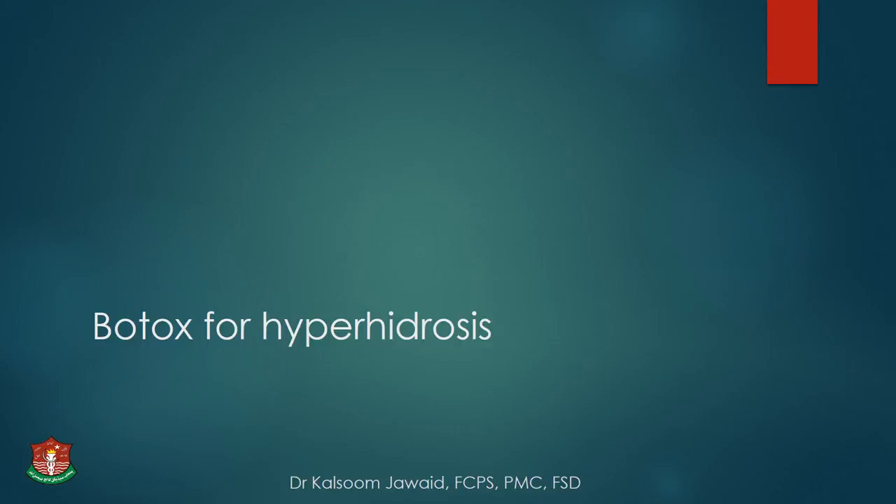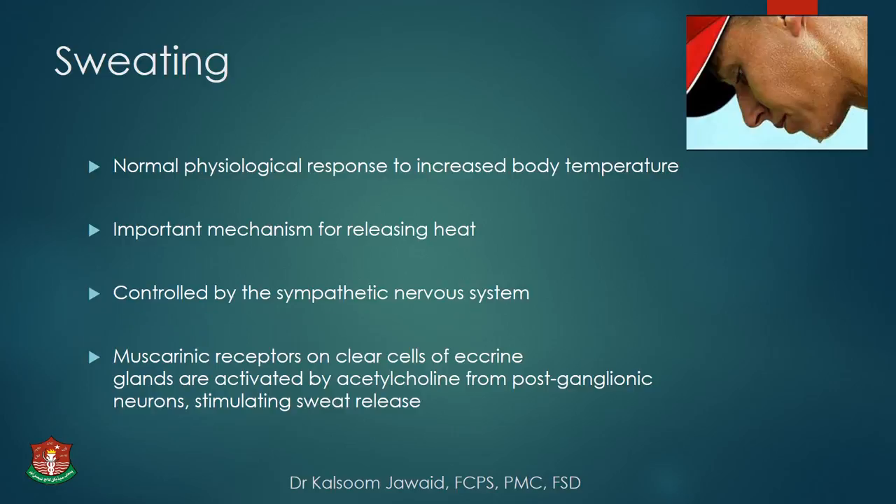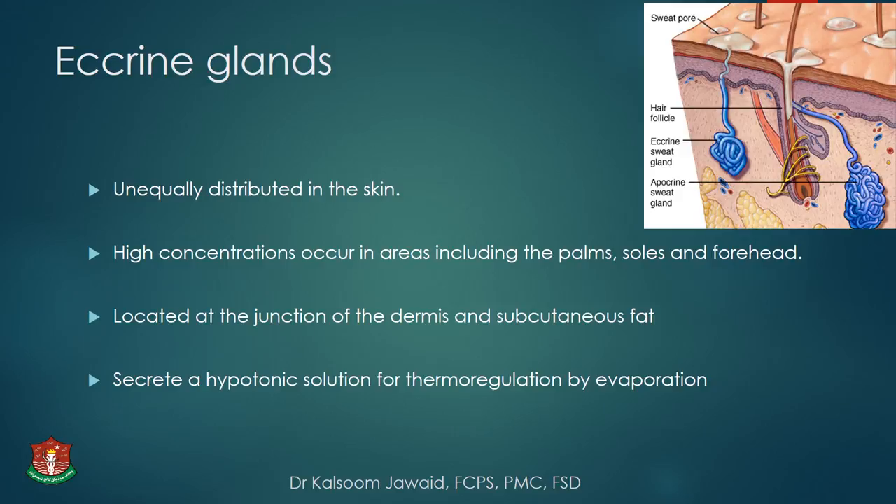Moving to the second part of the presentation: botox for hyperhidrosis. Sweating is a normal physiological response to increased body temperature, an important mechanism for releasing heat controlled by the sympathetic nervous system. Muscarinic receptors on clear cells of eccrine glands are activated by acetylcholine from postganglionic neurons, stimulating sweat release — and that is the basic mechanism for botox's action. Eccrine glands are unequally distributed in the skin, with higher concentration in areas like palms, soles, and forehead, located at the junction of dermis and subcutaneous fat.